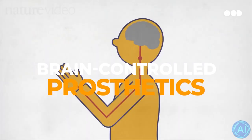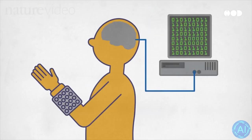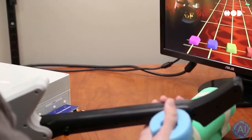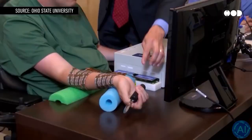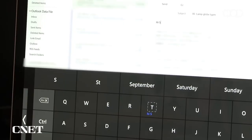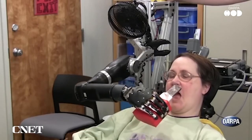Brain-controlled prosthetics — we now have brain-computer interfaces, or BCIs. Imagine bypassing the need for muscle signals altogether, controlling your prosthetic limb purely with your thoughts. By implanting tiny electrodes in the brain, BCIs can turn thought into action with remarkable precision. This could be a game-changer for those with severe mobility impairments.